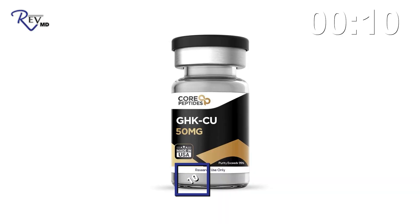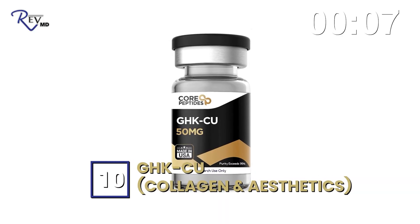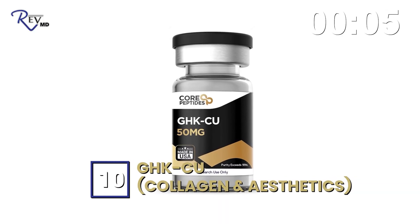Number nine is AOD 9064, which is a small segment of growth hormone used primarily for body composition — specifically fat reduction. It is not currently approved. Number ten is GHK-Cu, one of my favorites. It is approved for topical use in aesthetics, helping with collagen production and skin regeneration, but systemic use is not currently approved.